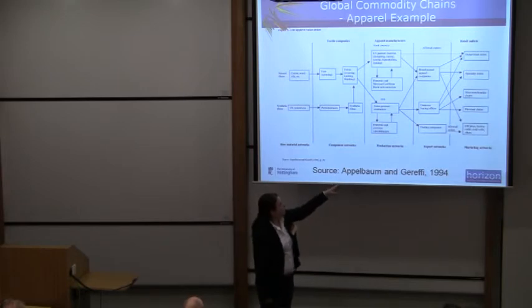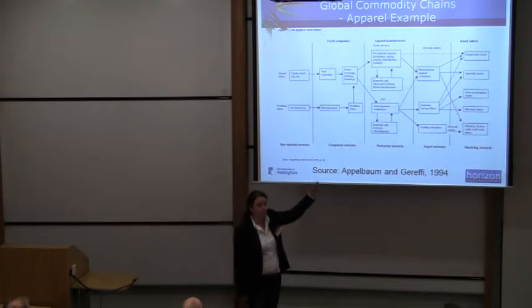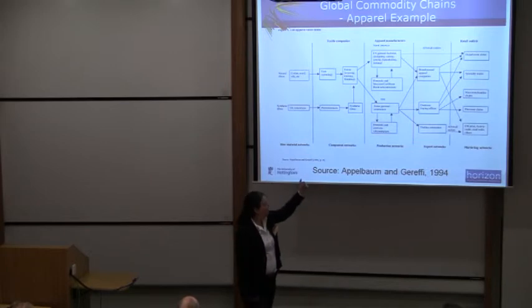We then move across to apparel manufacturers, and these are the production networks. So you've got US garment factories — designing, cutting, sewing, buttonholing, all of that kind of stuff — and they generally outsource all of the activities from somewhere in Mexico or the Caribbean places, so that's where that comes from.